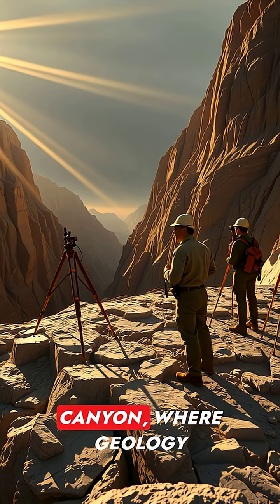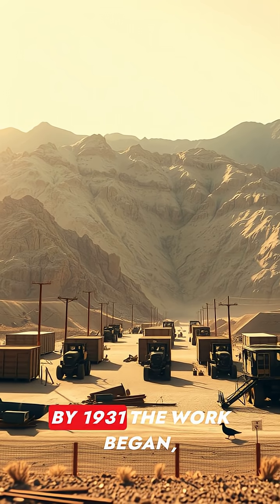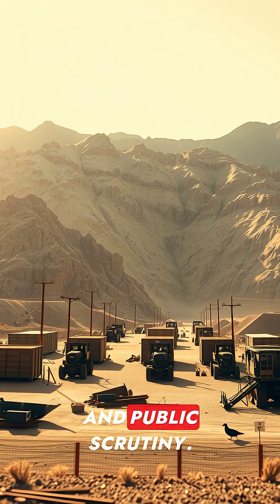Surveyors scouted Black Canyon, where geology and logistics collided. By 1931, the work began against drought, heat, and public scrutiny.